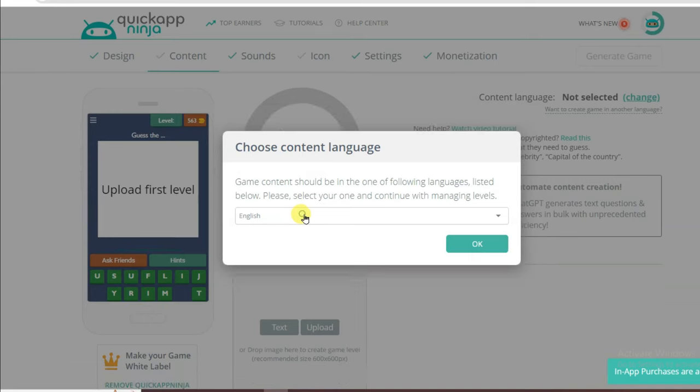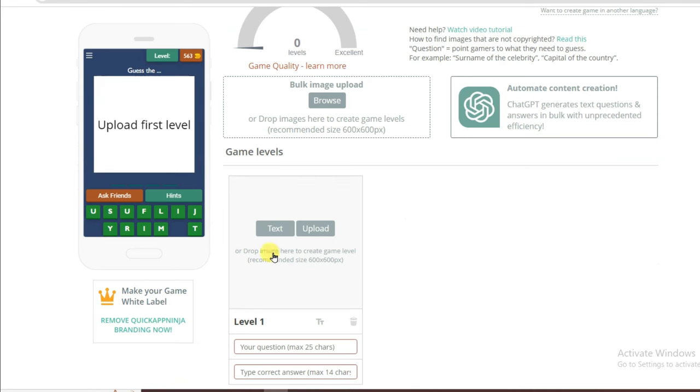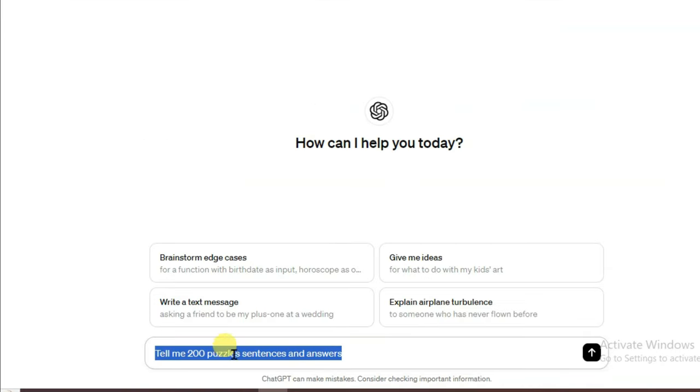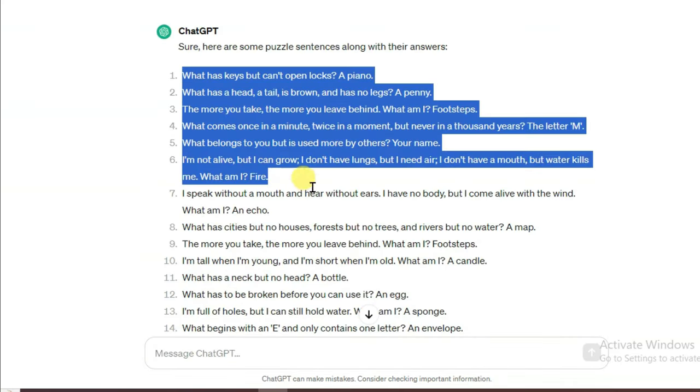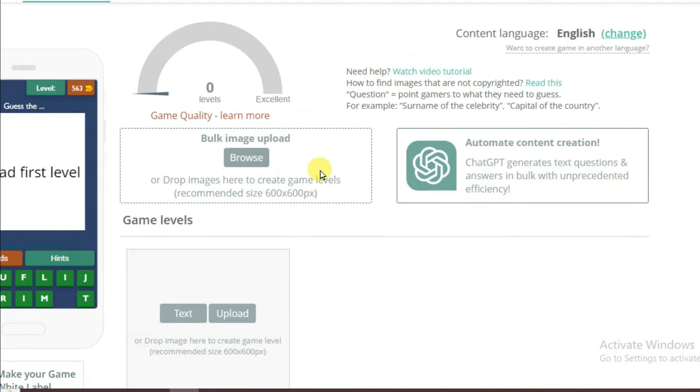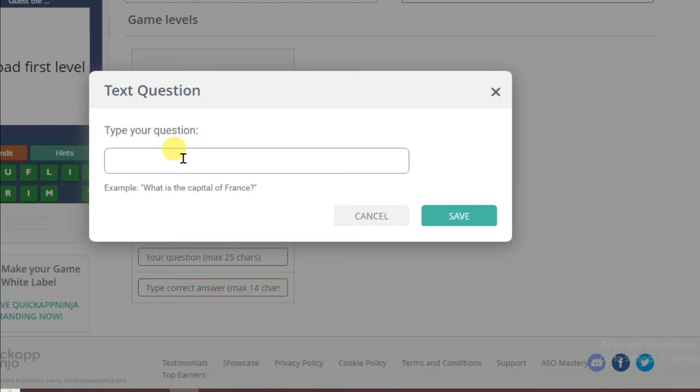You will then come to this page. You can select your language — I'm going to select English. Click OK. Now I'm going to type a question. If you want to make a Guess the Picture game you can upload your image. I'm going to make a funny puzzle game. You can go to the ChatGPT website and type 'tell me 200 puzzle sentences and answers.' Here you can see ChatGPT has generated puzzle questions and answers. I'm going to copy this question, go on the Quick App Ninja platform, click on the Text button, paste the puzzle question, and click Save.